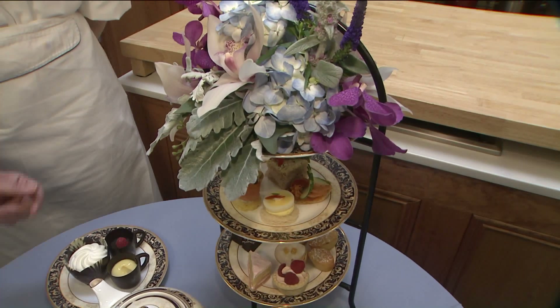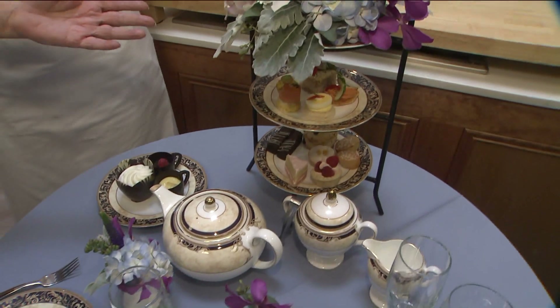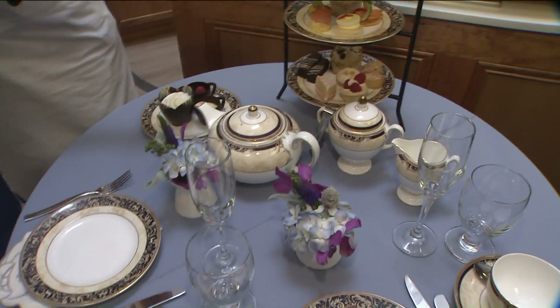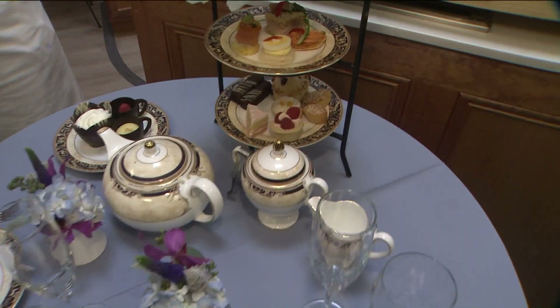Tea sandwiches. We do a variety of sandwiches with vegetarian and fish options, and then at the bottom we have our traditional scones and desserts.